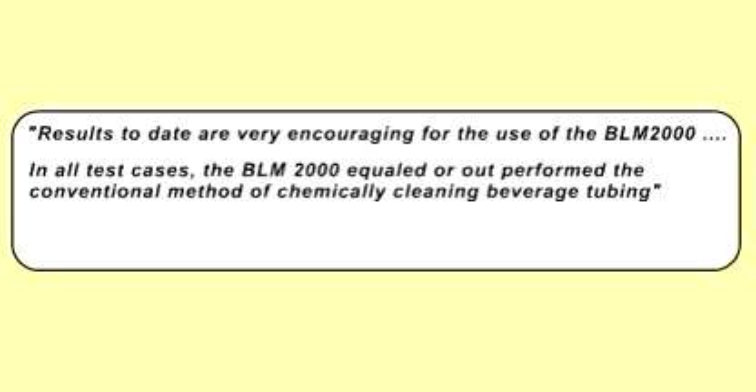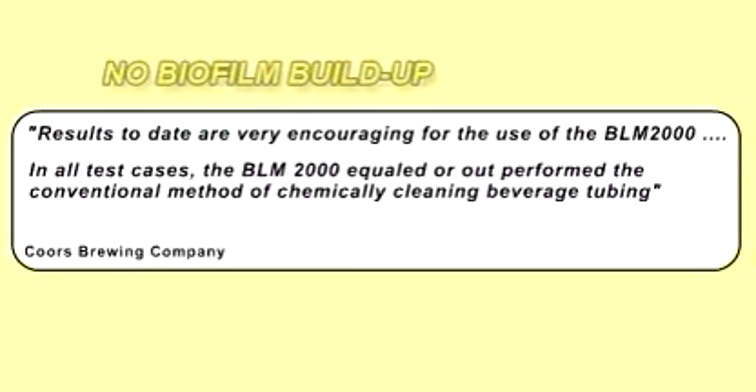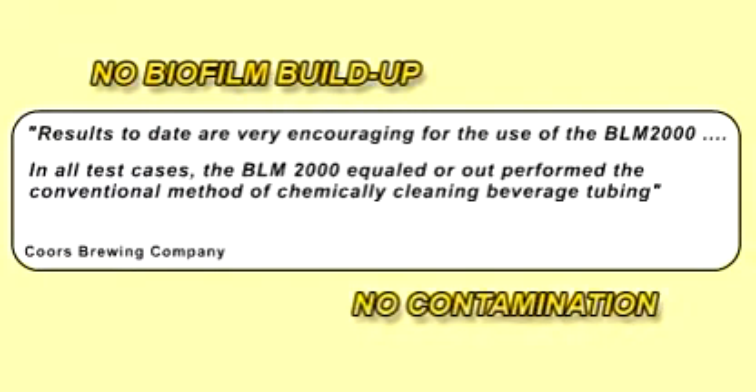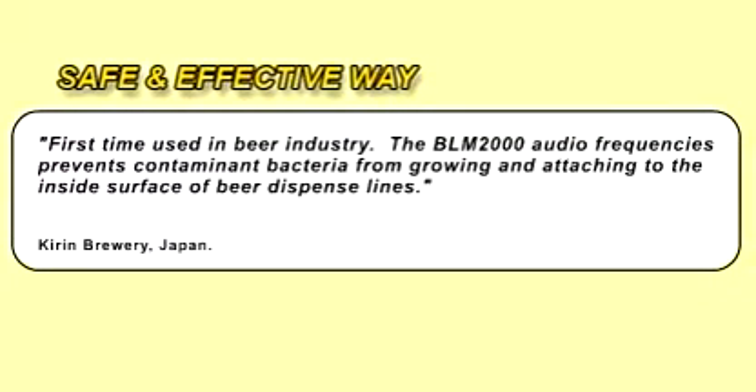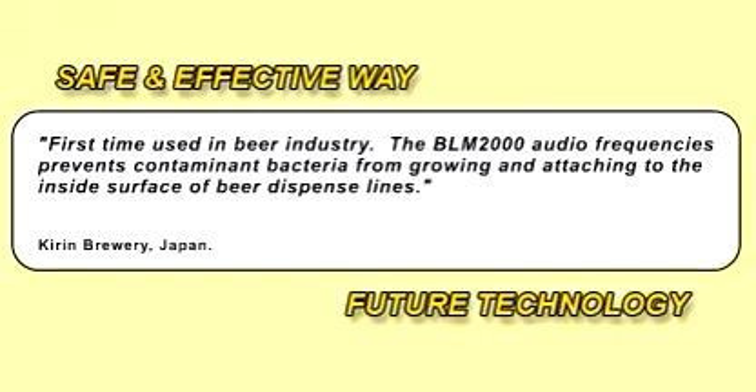Time and time again, the BLM-2000 has proven to be effective against biofilm buildup and contamination. It is a truly safe and effective way to maintain the cleanliness of beer lines and is the future technology for beer line maintenance.